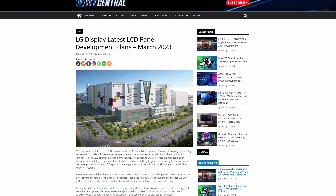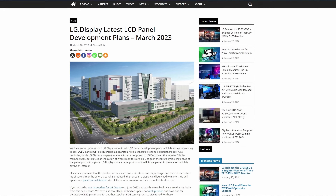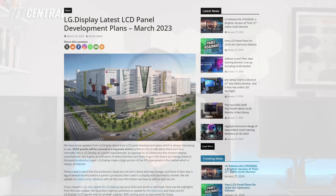Welcome back to TFT Central. Today we're going to be taking a look at the LCD panel roadmap plans for one of the main panel manufacturers in the market, LG Display. We've published these roadmap updates over the years on our main site as it gives a really interesting indication of what we might expect to see released in the monitor market in the future — a sneak peek at what panel manufacturers are developing and the advancements they're making.